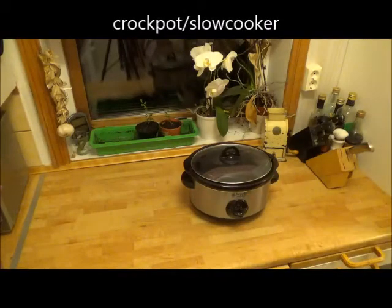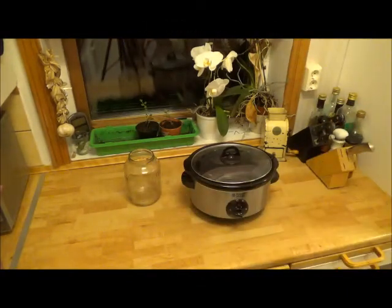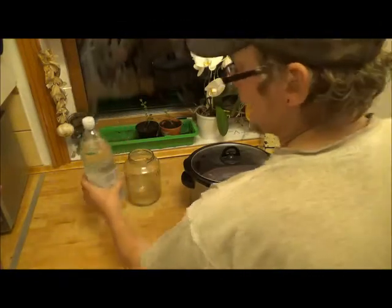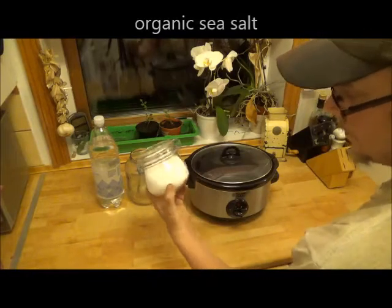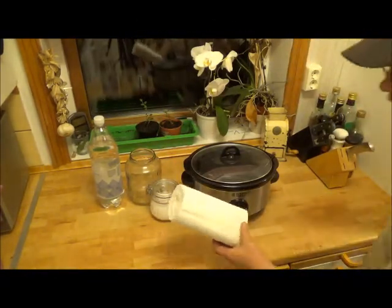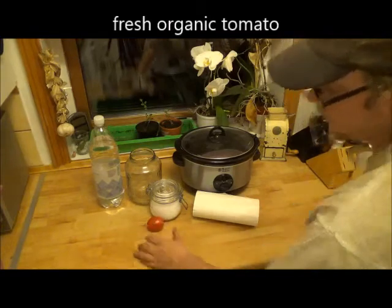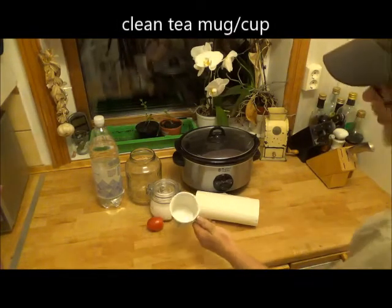You will need a crockpot, a really good mason jar, some really high quality spring water, and some high quality organic salt. Clean and organic paper towels. Fresh tomato — you just need one. Clean tea mug.